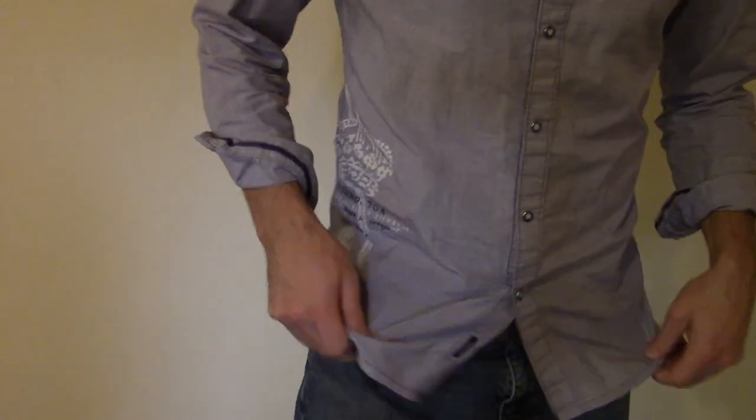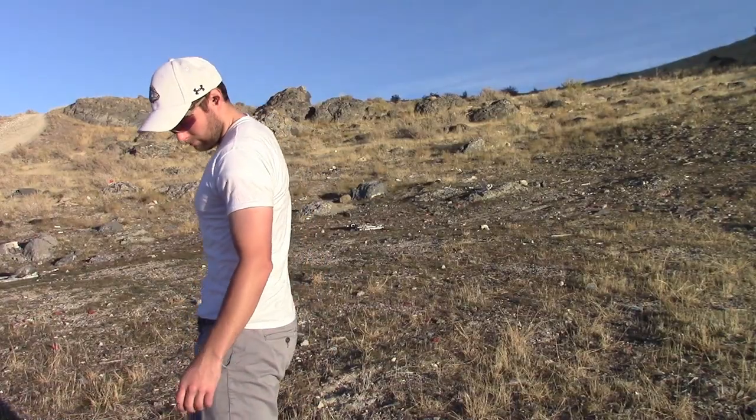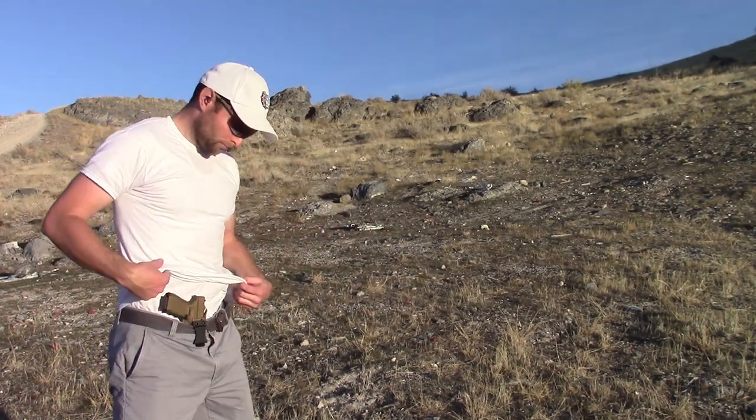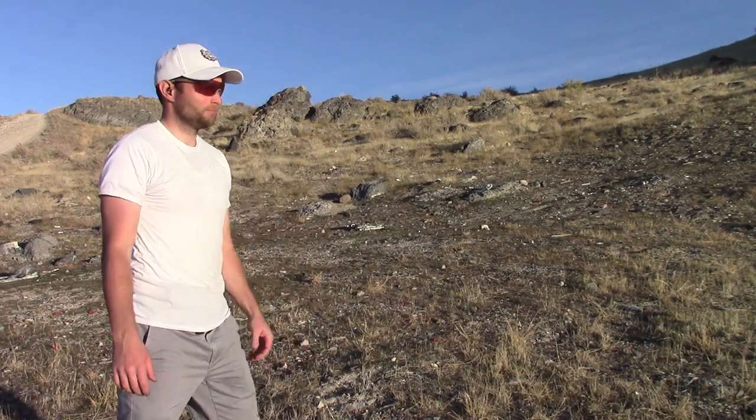Otherwise it's all-day, forget-about-it comfortable. If you can avoid situations where you're folded in half, it's hardly noticeable. If you're a little rounder around the waist, or have some spare tires covering your belt, you may feel differently. But for me it beats having your gun rub on your hip bone all day, or keeping it in a less accessible area like your back.